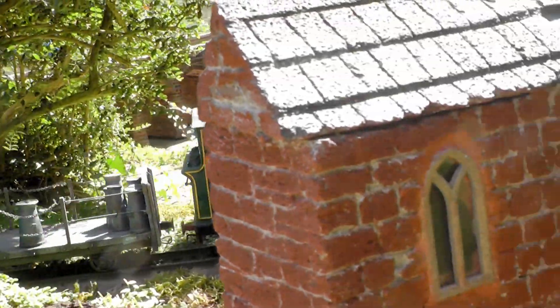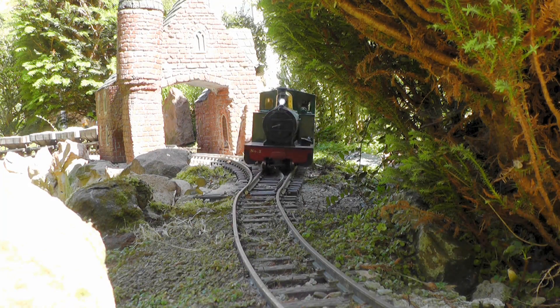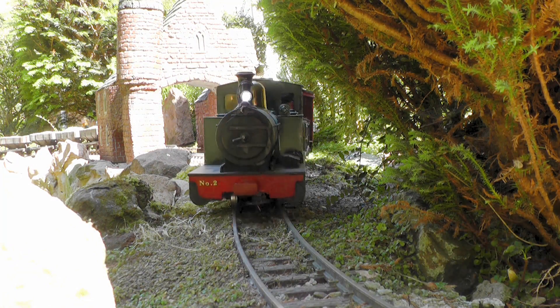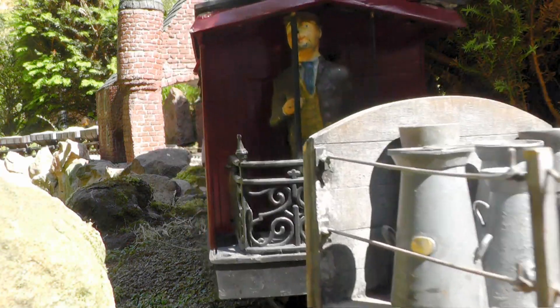Our train passes by the gatehouse for Peckfordton Castle. The castle was constructed in the 1840s, in medieval Gothic style, as a residence for Lord Tolmash and his family.